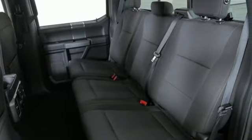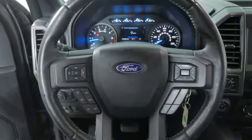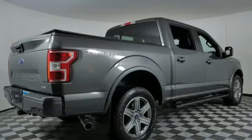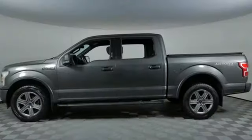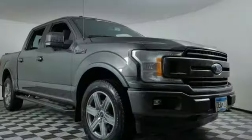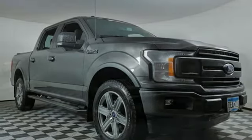V8 engine, four-wheel drive, automatic transmission, trailer brake controller, integrated navigation system with voice activation, Wi-Fi hotspot, dual-zone climate control, mirror-mounted spotlights, electronic shift on the fly, rear parking sensors, and heated and ventilated leather bucket seats.